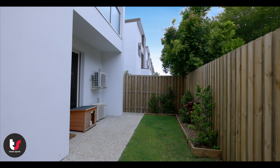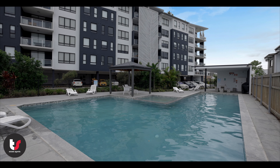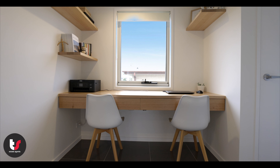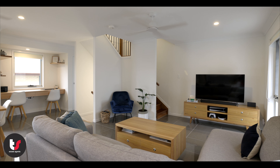With a low maintenance yard that would be ideal for pets, and in close proximity to the pool and visitor parking. With great inclusions like a built-in study and air conditioning throughout, you can move in, relax and enjoy your new home.